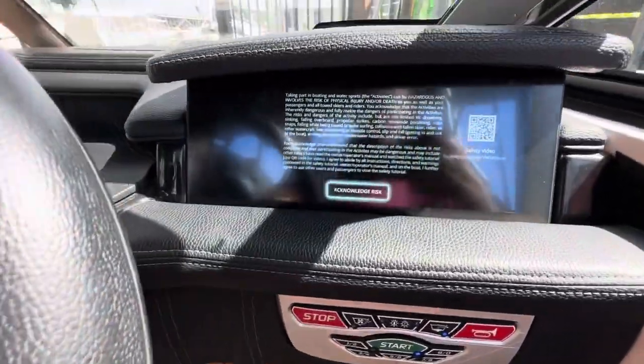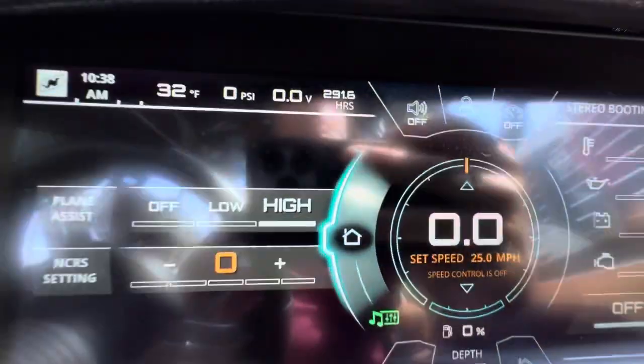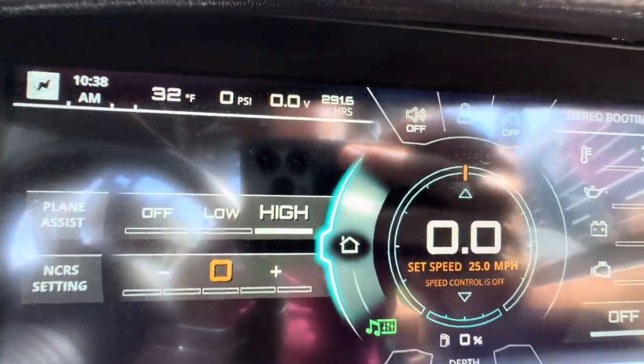All right, let's see here — acknowledge the risk, there we go. All that powers up: 291.6 hours.